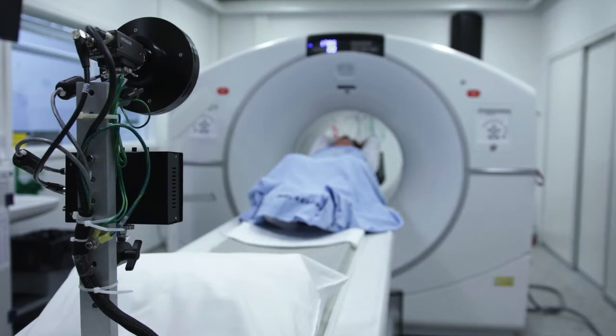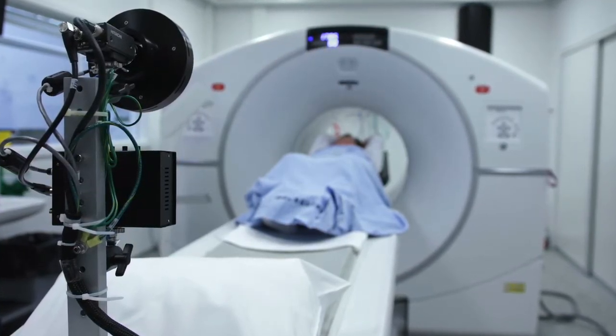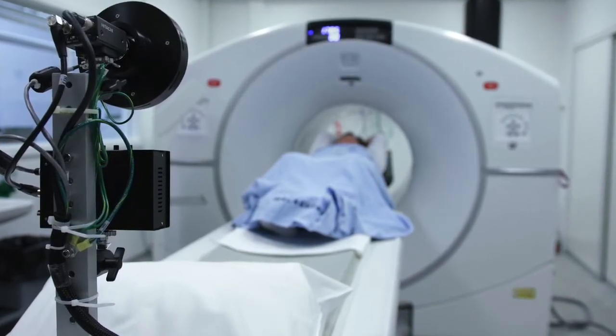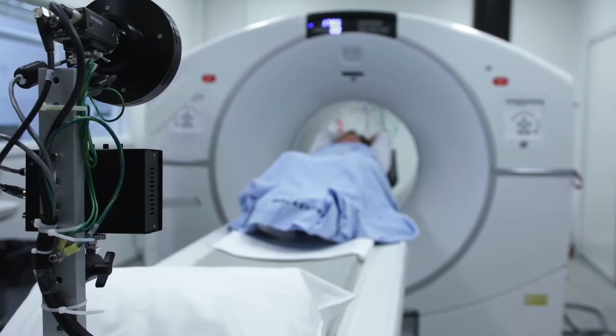You sign the consent form, change into a hospital gown, and remove all your metallic objects, since the scanner produces a strong magnetic field, and are brought to the MRI scan room.